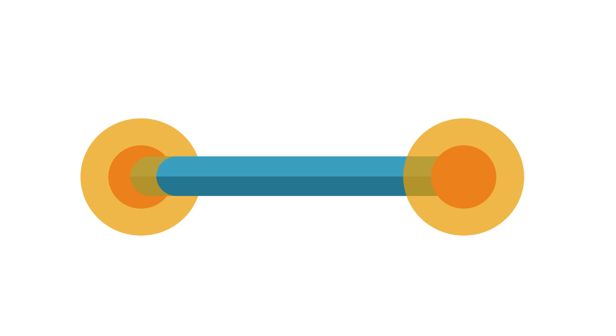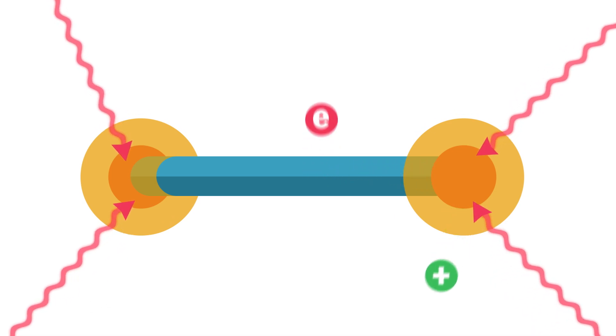Switching the voltage makes the process reverse. The dot collects light and feeds an electron to the rod and a positive charge to the shell.